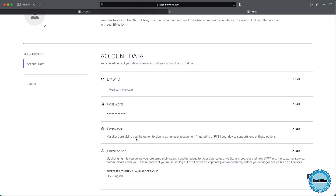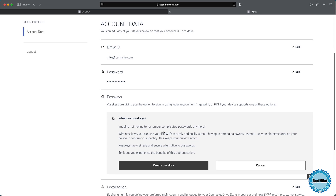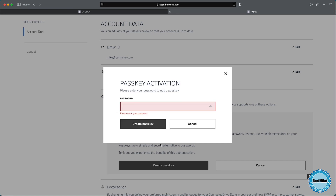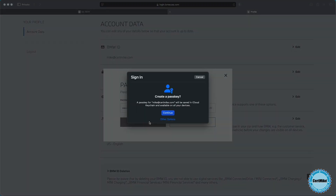It tells me pass keys give you the option to sign in using facial recognition, fingerprint, or PIN if your device supports one of these options. I'll hit the edit key and read through the benefits — imagine not having to remember complicated passwords anymore. Pass keys are a simple and secure alternative. So let's go ahead and create a pass key. It asks for my password again just to make sure we're authenticated.